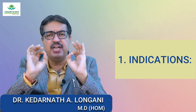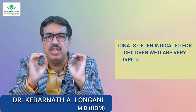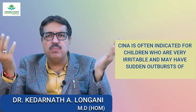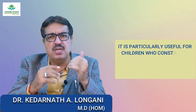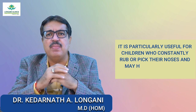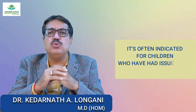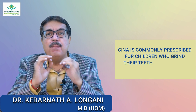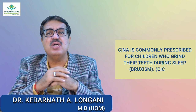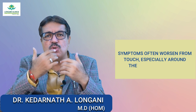First we will see the indications of Sina. Sina is often indicated for children who are very irritable and may have a sudden outburst of anger and tantrums. It is particularly useful for children who constantly rub or pick their noses and may have an itchy nose or anus. It is often indicated for children who have had issues with worm infestation. Sina is commonly prescribed for children who grind their teeth during sleep — Bruxism. Other medicines for this are Secuta and Spigelia. Symptoms often worsen from touch, especially around the nose and abdomen.